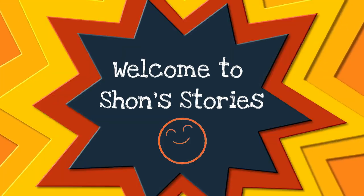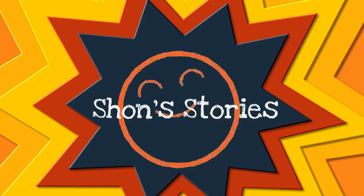Welcome to Sean's Stories! Reading, singing, laughing, learning, growing. Sean's Stories! Check it out!